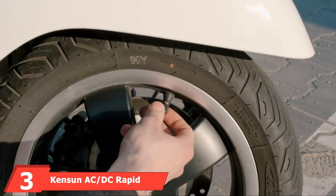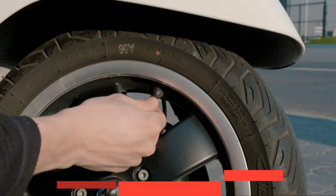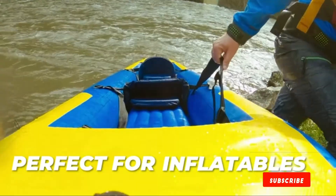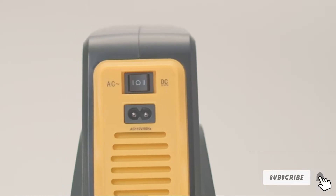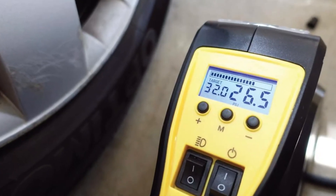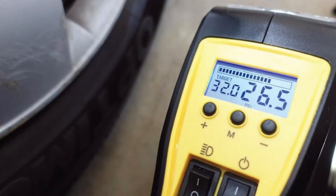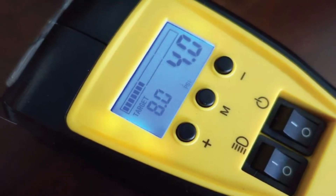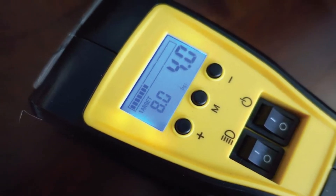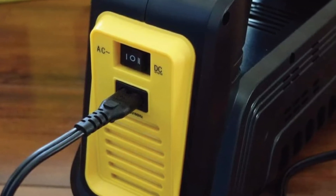At number three is the Kenson AC/DC Rapid Performance Portable Air Compressor. One of the more premium options on the list, it works both with a standard power outlet or your car's 12-volt cigarette lighter. It features a digital pressure gauge, LCD display, unit conversion, and digital presets to deliver ideal pressure. Kenson says the unit is capable of working continuously for 30 minutes at 35 PSI. There is also a white LED work light on the front for illumination in the dark.